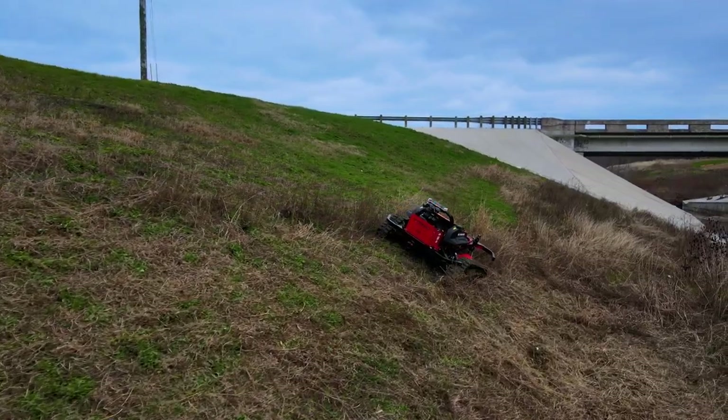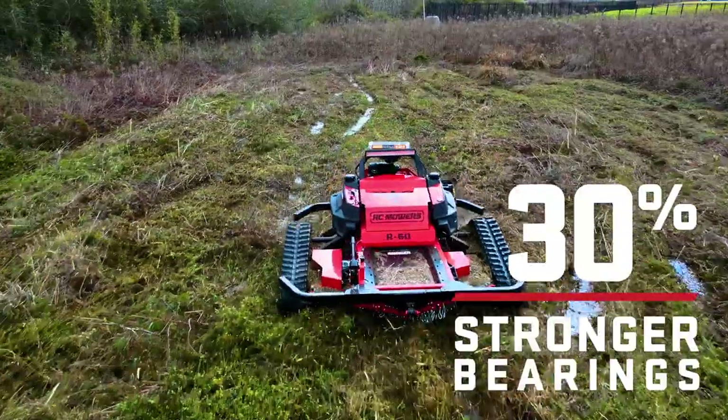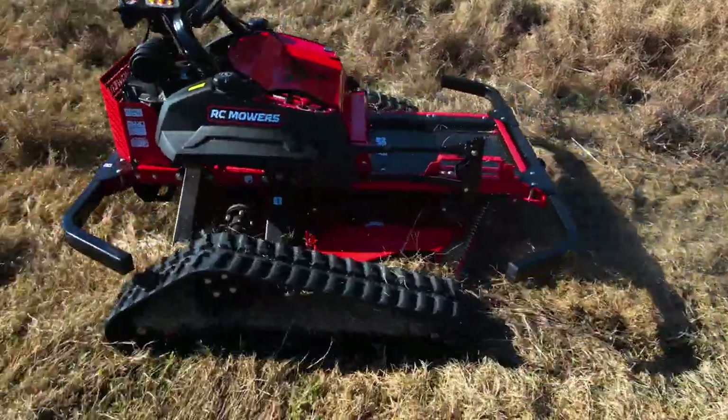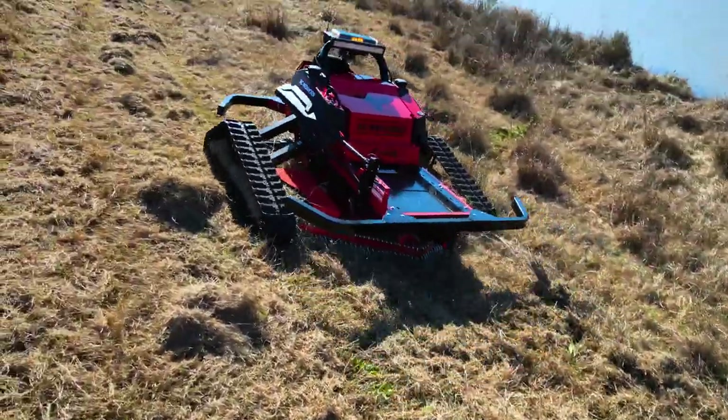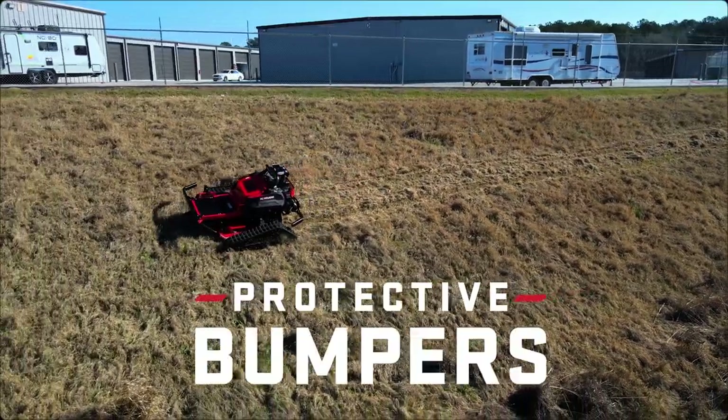Our spindle assembly is now constructed from cast iron, with 30% stronger bearings, making it an impact-resistant beast. These machines are simply 100% tough from front to back, including a new and improved rear bumper.